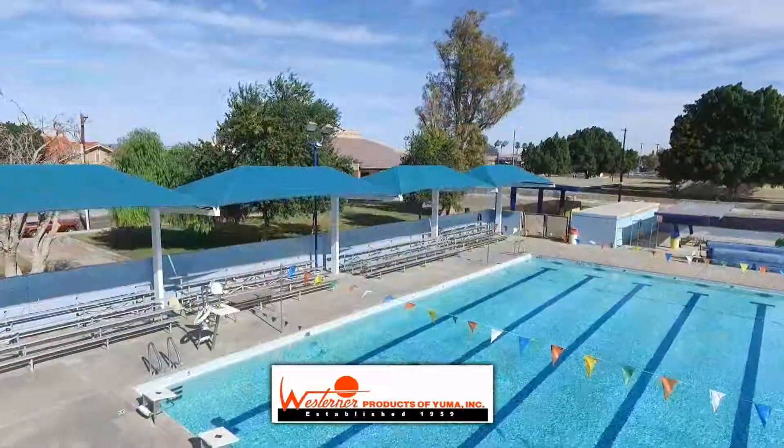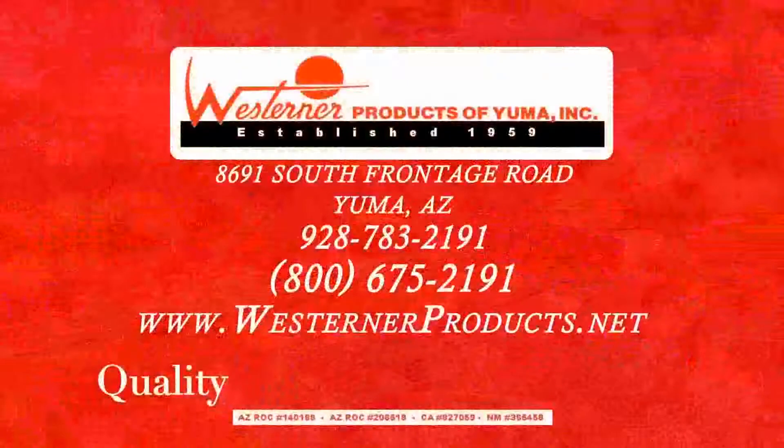Call or visit our website. Westerner Products. Quality. Every job. Every day.